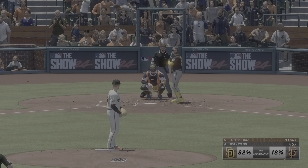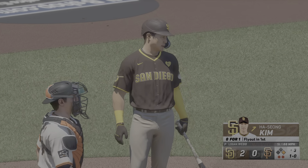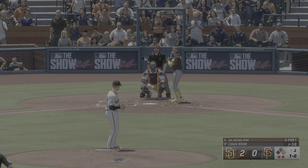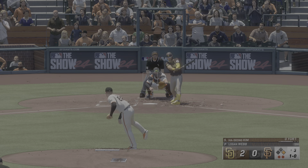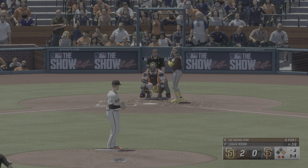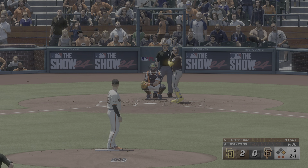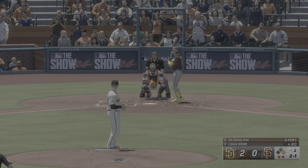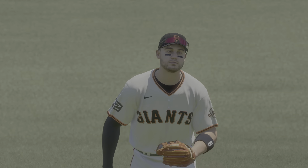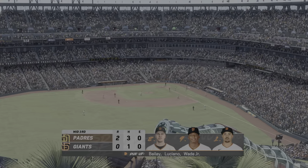And now the shortstop, Ha-Seong Kim. And that one just misses — a ball and no strikes. And that's doubled away. Swing and a line drive slicing into right field — and that is that. So it's two runs on two hits, no errors, and a runner left. We head down to the home half of inning number three. It's the Padres two and the Giants nothing.